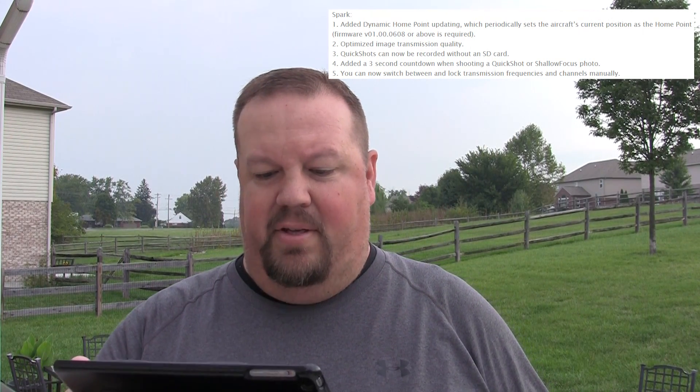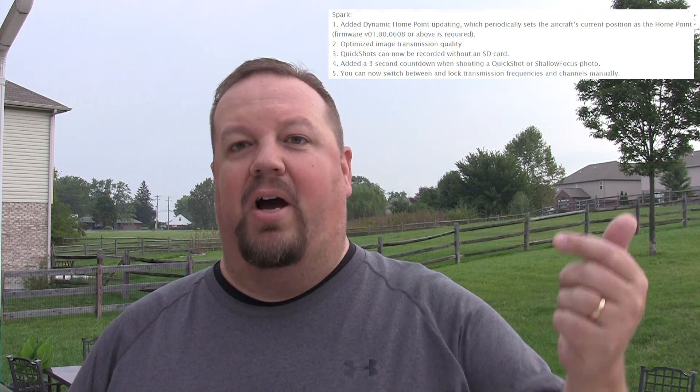The last one they mention is that QuickShots can now be recorded without an SD card. I don't know why you wouldn't have an SD card, but maybe you forgot it in your computer after downloading. If you're out for a run and you see something really cool and want to grab a quick video, I can see where it would be useful. Most of the time people will have an SD card in their Spark, but for those times when you forgot your card, this would be useful as well. I'm curious to hear if there are other scenarios I'm not thinking of.